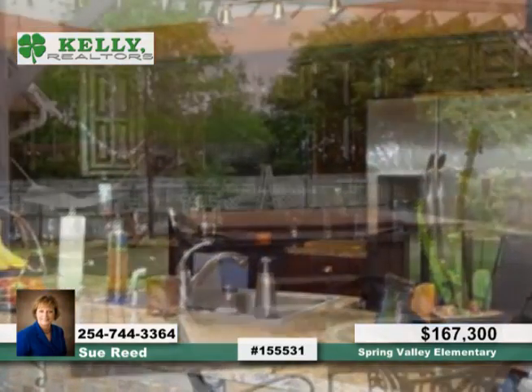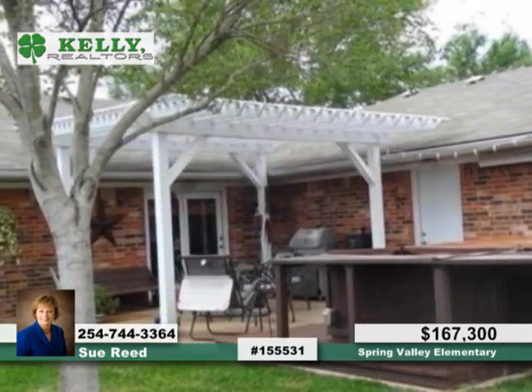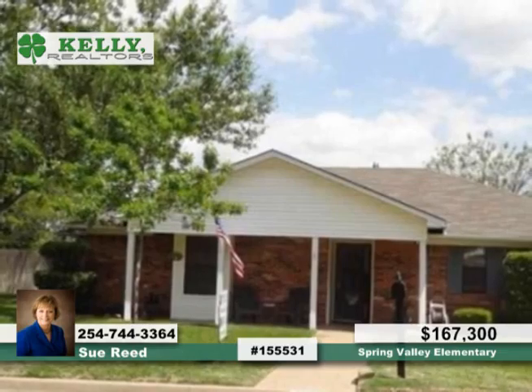The isolated master suite includes a separate tub and updated shower. This fantastic home is truly a must-see. Sue Reid says all that's left to do is move right on in.